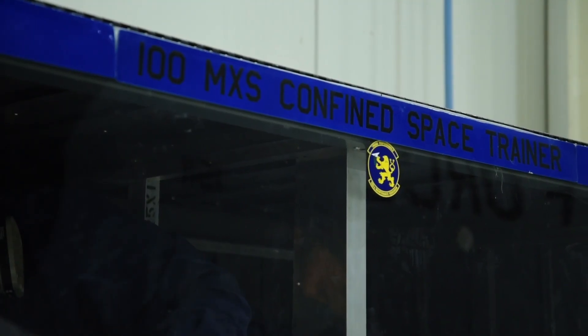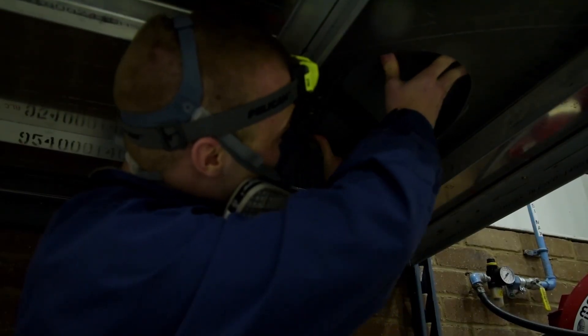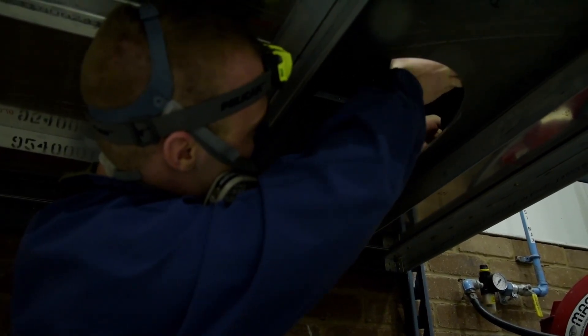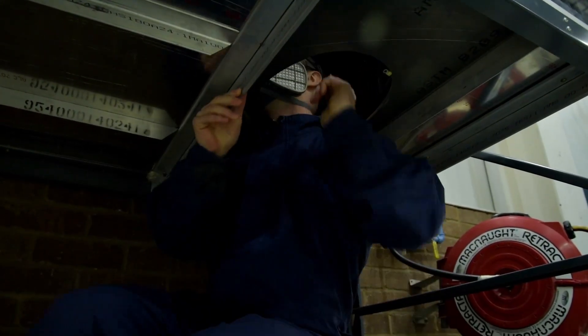This is our confined space trainer. It's used to train not only new airmen but seasoned airmen like myself in tank entry, exit, and evacuation procedures. We fine-tune our sealing techniques, and anything we may have an issue with — instead of pulling the aircraft off the line to do some training — we can do it readily in the shop, no notice.